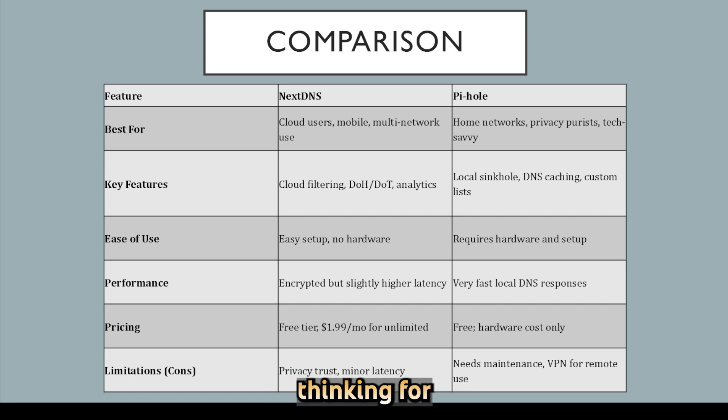Choose NextDNS if you prefer ease of setup, mobile coverage, and cloud syncing across different devices and networks, even at a small monthly fee and slight DNS latency. Go with Pi-hole if you value complete local control, zero cost, and blazing-fast DNS on your network and you're comfortable managing your own hardware. Both work well together too — using Pi-hole upstream of NextDNS gives you the best of both worlds.